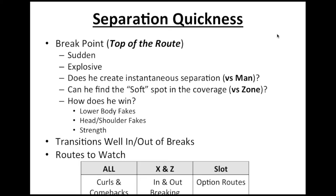Something to remember about separation quickness is what you're really trying to capture — what does the wide receiver do at the top of his route? Is he sudden? Is he explosive? Does he create instantaneous separation versus man? When you're in the NFL, man coverage is where you need to be able to win. You're looking at the wide receiver's hip levels when he's getting into his break. Are his hips low? Is he driving off the insteps of his feet and exploding out of his route? He needs to be able to do this versus man coverage.